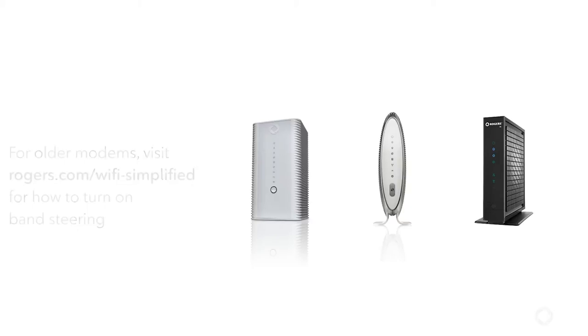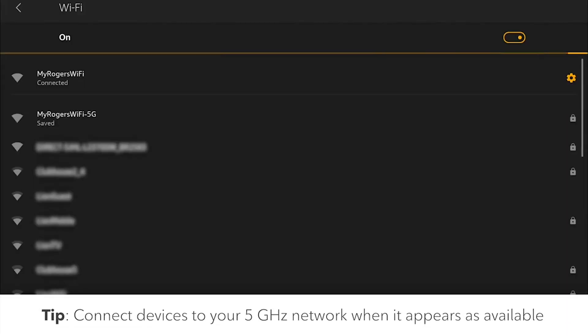Or, when available, manually connect your devices to your Wi-Fi network with 5G at the end of its name.